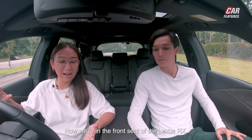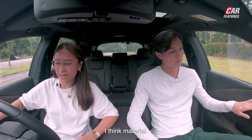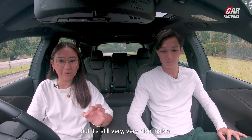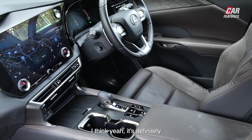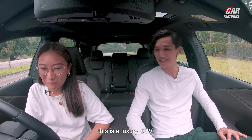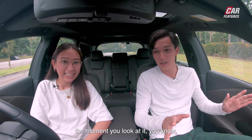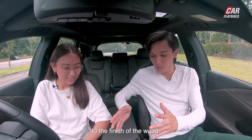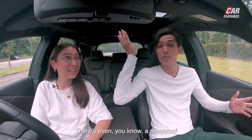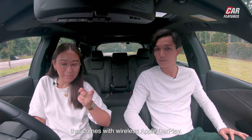Now in the front seat of the Lexus RX — it is pretty lush, with a suede-like material. There's a lot less wood than before, but it's still very nice and refined. It's definitely luxurious the moment you look at it, from the centre console to the finish of the wood and your compartments. There's even a moonroof and sunroof as well. There's a 14-inch infotainment screen that comes with wireless Apple CarPlay, a digital driver's display, USB ports, and wireless charging, neatly hidden away so it doesn't mess with the zen.